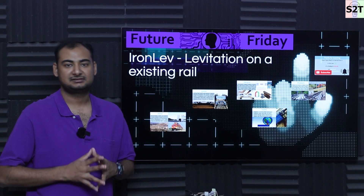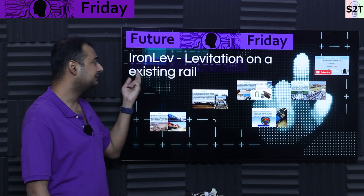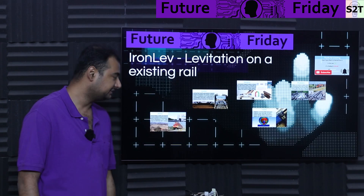Hello YouTube viewers, welcome to my channel Science2Technology. In today's show, Future Friday, we're going to talk about Iron Lev — levitation on existing rail. So let's dive deep into it.